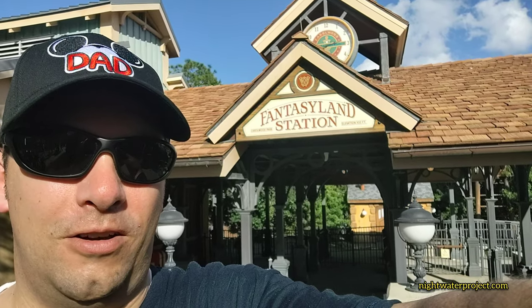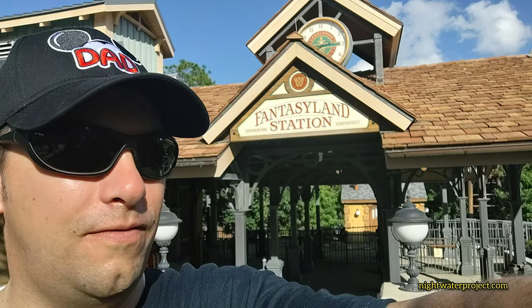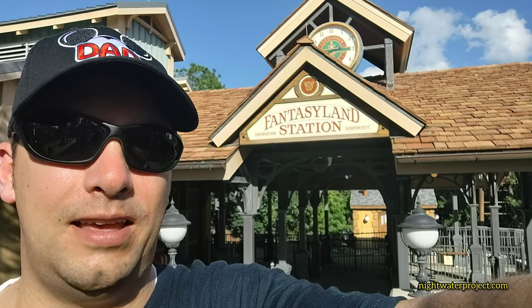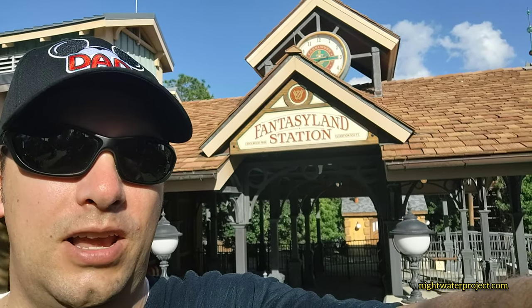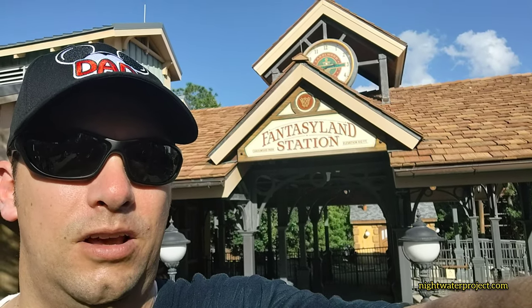But if there's no track, there could be no trains running. I'm not sure if they dug up all the railroad track that goes around the entire facility or not. I know around Fantasyland here at Fantasyland Station, they did just that. Also, they did repaint and refurbish the main street station, which is the entrance to Magic Kingdom, and it looks fantastic.